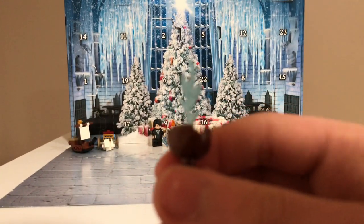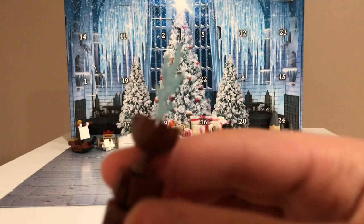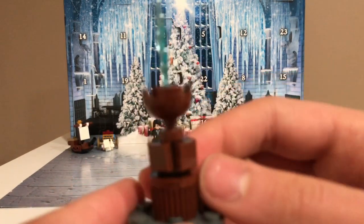It looks a lot better than the one in the clock tower, and it's just really cool, that's all I really have to say about it.